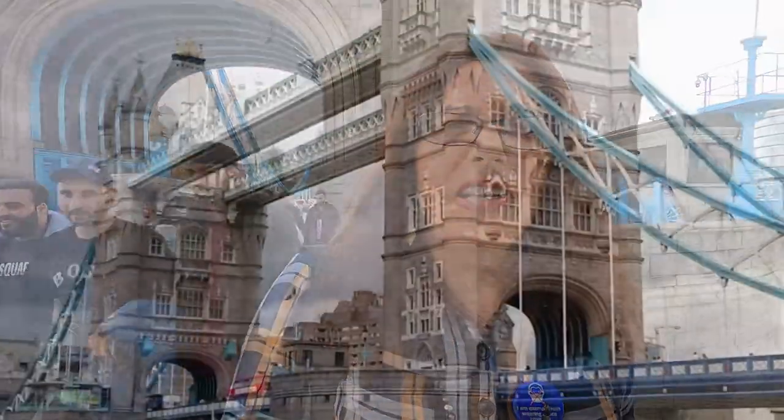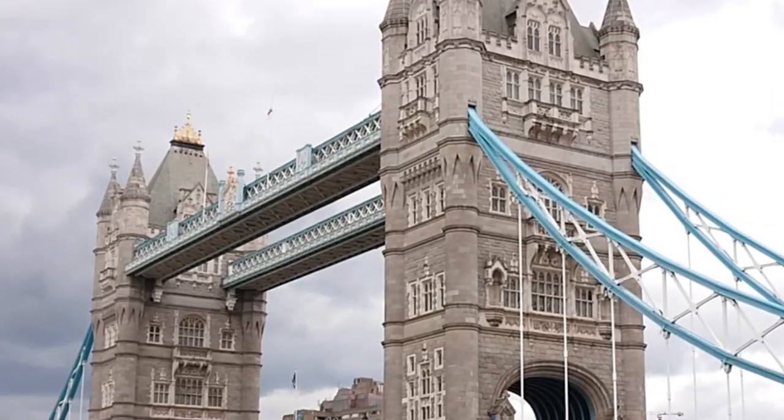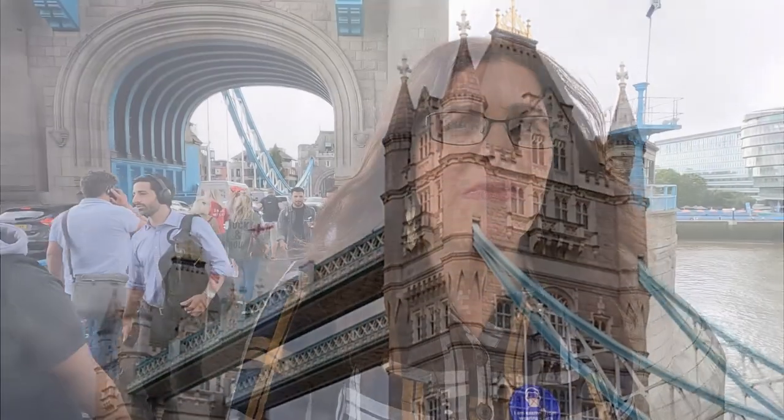I've driven over this bridge many times but it's not until you actually stand on the bridge and look up at it architecturally that you really marvel at the bridge's construction. But now I've had a good look at the outside — let's go and have a look at the inside.